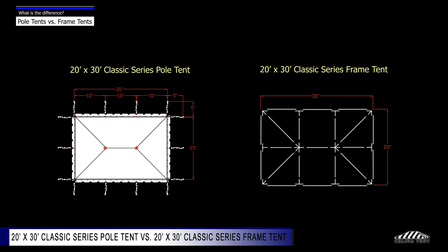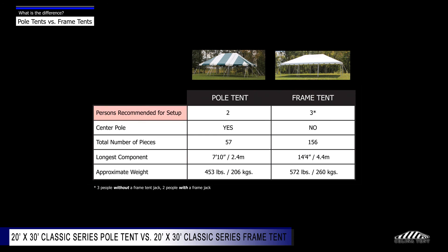Here we compare a 20 foot by 30 foot Classic Series Pole Tent versus a 20 foot by 30 foot Classic Series Frame Tent. Persons recommended for setup: pole tent — two; frame tent — three. Center pole: pole tent — yes; frame tent — no. Total number of pieces: 57 for the pole tent and 156 for the frame tent. The longest component: pole tent is 7 feet 10 inches; frame tent is 14 feet 4 inches. The approximate weight: pole tent is 453 pounds; frame tent is 572 pounds.